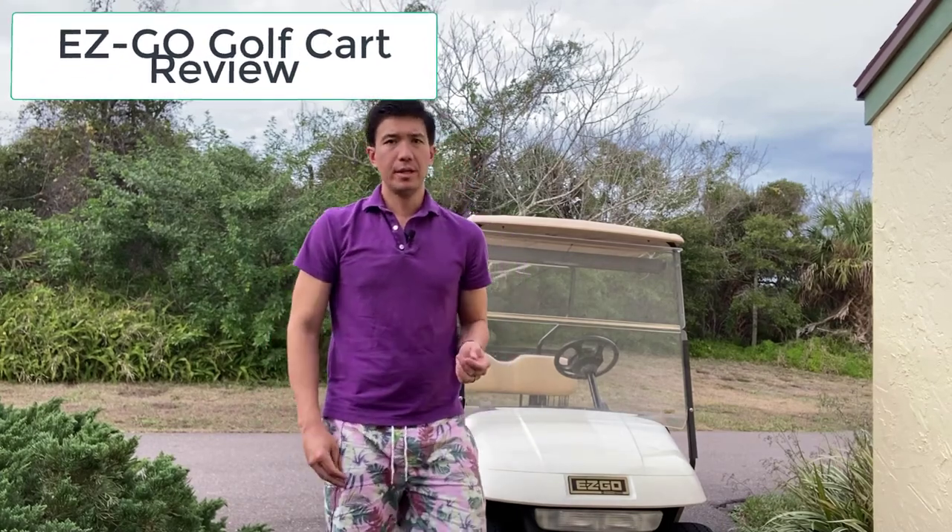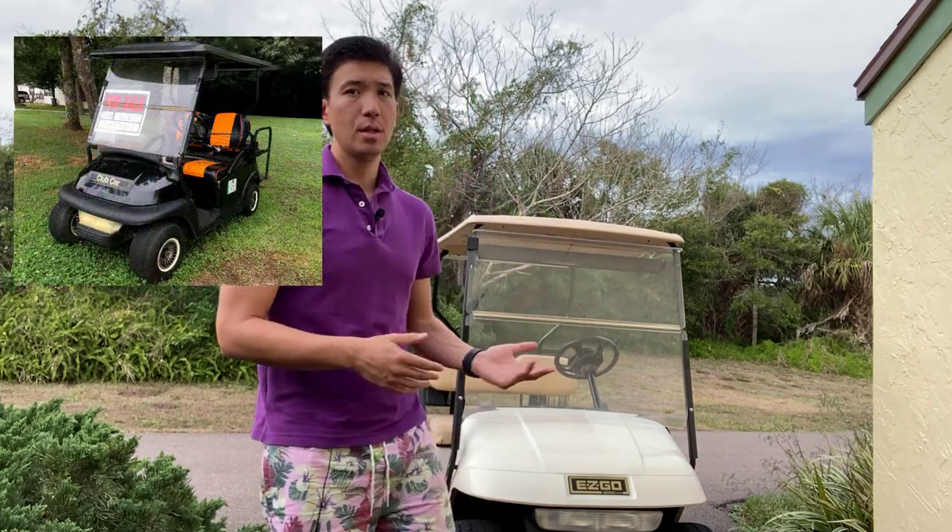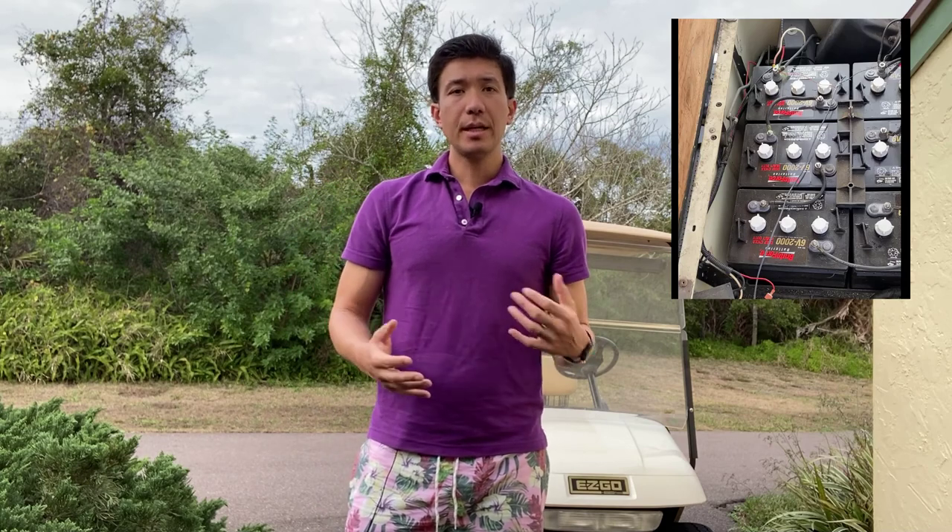Today we're in Florida and we're going to be reviewing a 2002 model EZGO electric golf cart. This is an older model, but a lot of the design features and great elements that have made EZGO one of the premier manufacturers of golf carts still remain in this prior model. We're going to walk you through some of the features and help you decide whether it's worth purchasing a used golf cart like this or finding out what the right golf cart is for you.